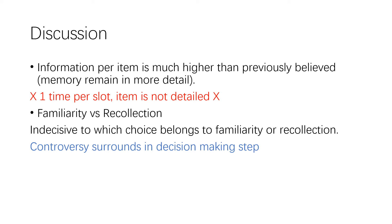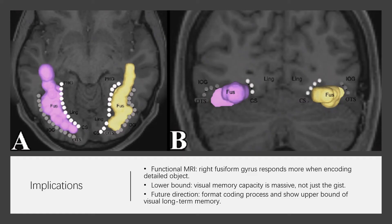Familiarity vs. Recollection: long-term memory is frequently distinguished into two components — familiarity, the sense that you have seen something before, and recollection, the specific knowledge of where you have seen it. Controversy remains over which process drives the forced choice judgment, whether it taps into familiarity or is due to recollection.